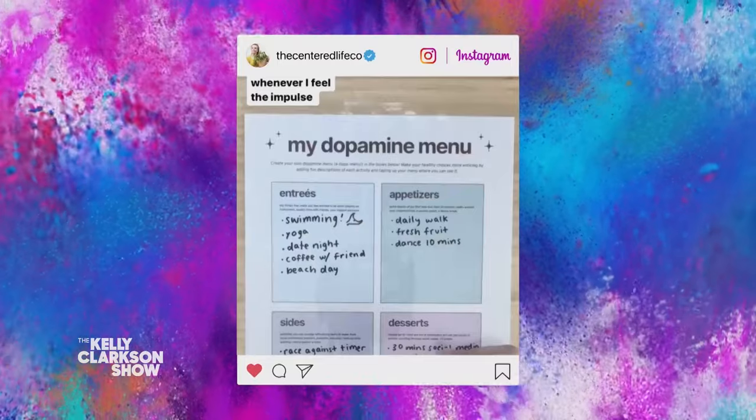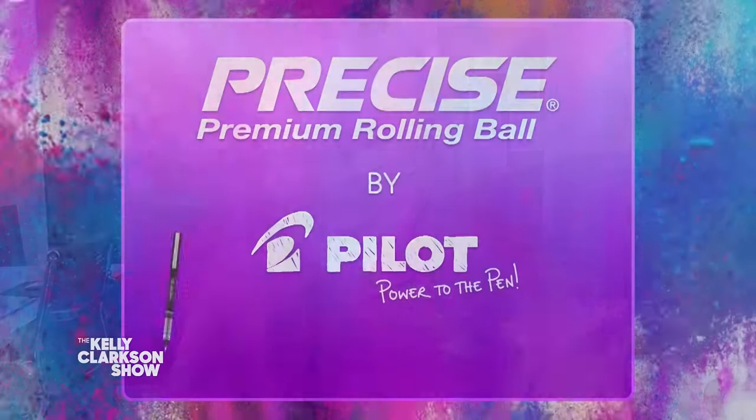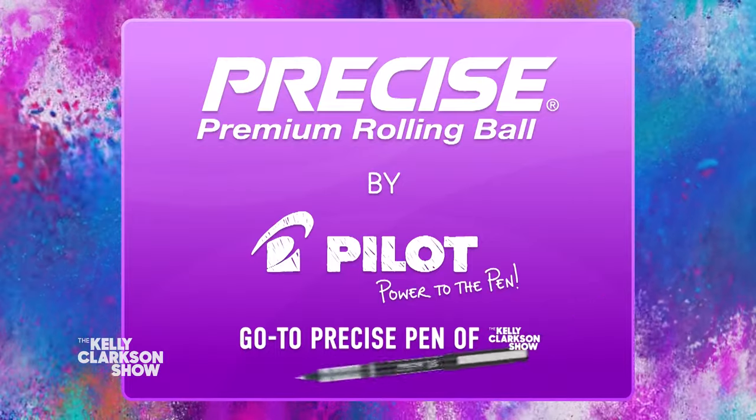And that's not all. Our season long partner, Pilot Pin Makers of Precise, the go-to pen of The Kelly Clarkson Show, wants to honor truly unstoppable people just like you. So they're going to be writing you a check for a thousand dollars — how's that sound? Oh, thank you so much. Have so much fun rock climbing or swimming or yoga, whatever you're doing. Thank you for joining us, Kristen.